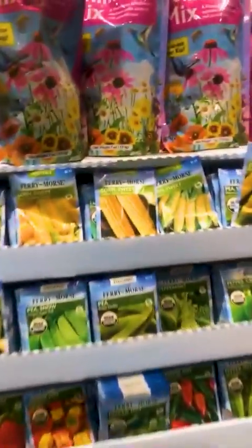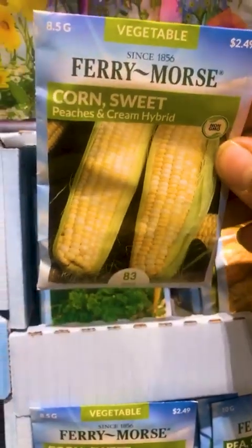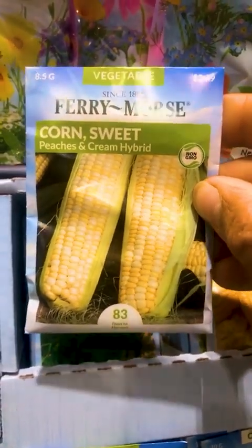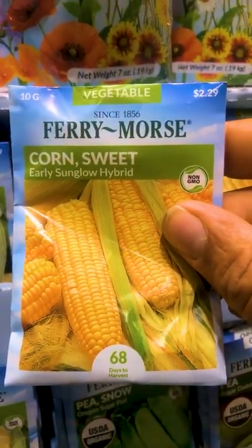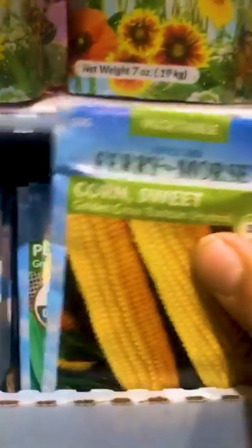I want to talk about these corn varieties. Look at this corn right here — this is a sweet corn, a great corn we grow here in the Midwest. This is Peaches and Cream — this is a hybrid corn. And this one right here is Early Sun Glow, another sweet corn — also a hybrid. And this one right here is Golden Cross — also a hybrid.